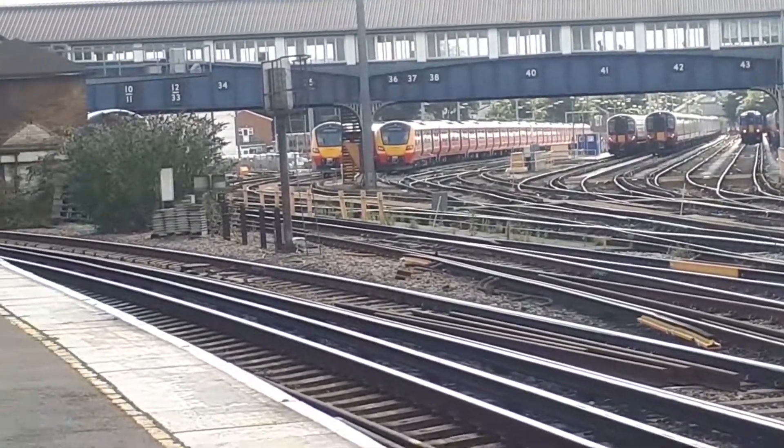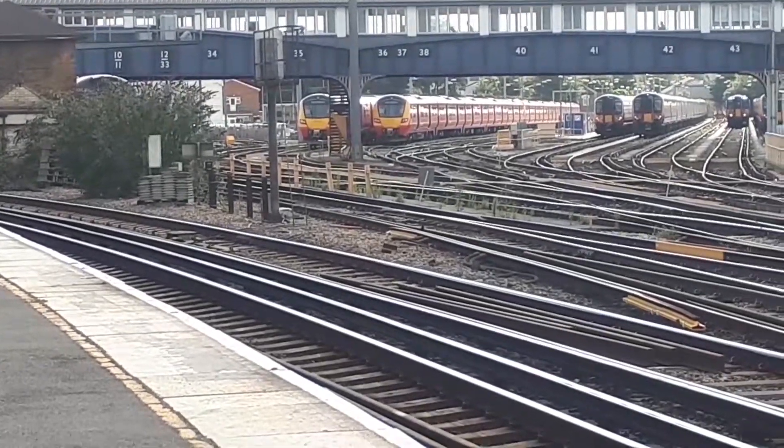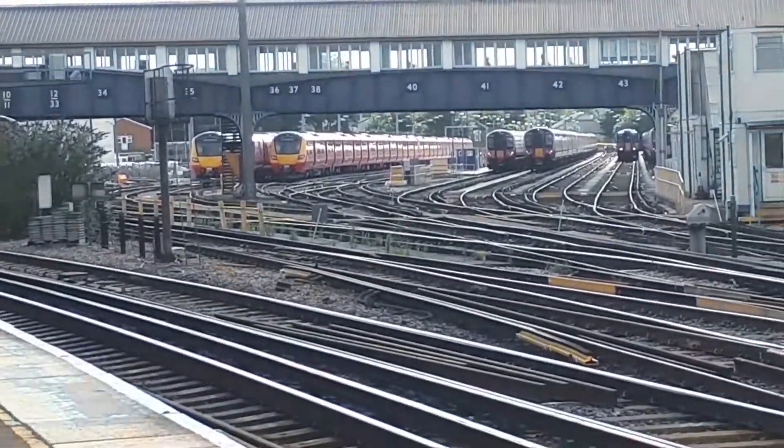Just pulling into the siding here — this is siding number 36 at Clapham Yard, stabling siding.